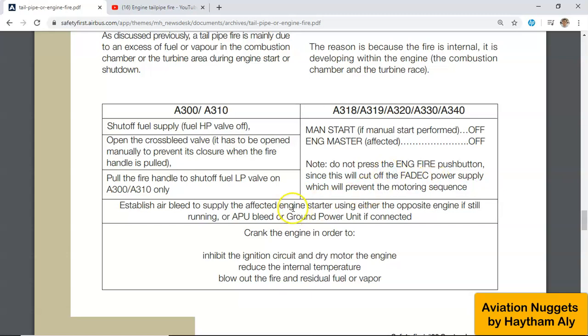Next, you need to establish air bleed to engage the starter of the affected engine. Establish air bleed to supply the affected engine starter using either the opposite engine if still running, APU bleed, or ground power unit if connected. Then you simply need to crank the engine — dry motor it.